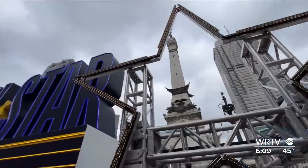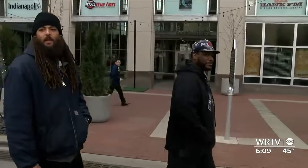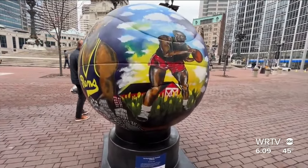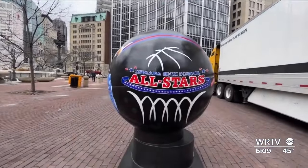It looks amazing so far. All the art, the stages, the lights — everything looks real good. Jadid Charles and Brent White aren't tourists; they're Hoosiers who work around the corner from the circle. Even though they're locals, they discovered more about their home state thanks to these basketballs. I've been trying to take everything in, but it looks good — the colors and everything. It's a lot of Indiana history on it, it looks like.